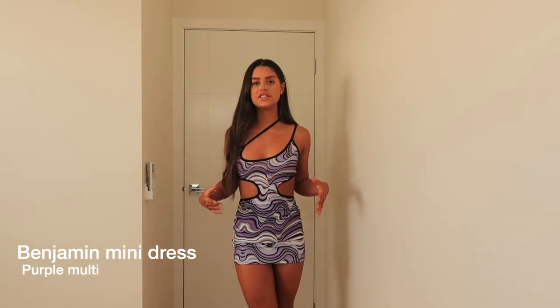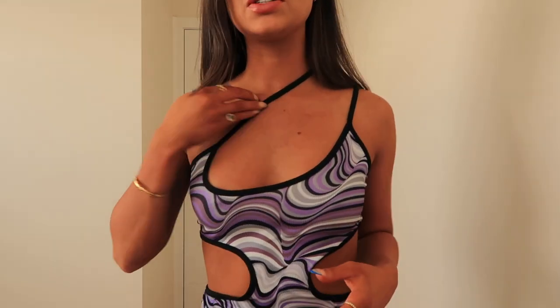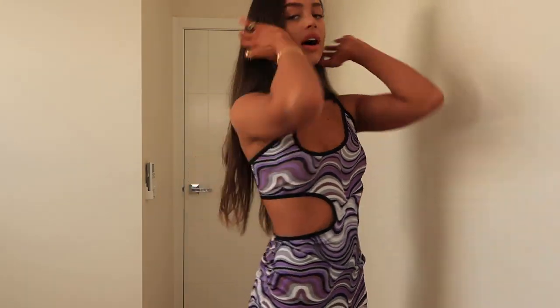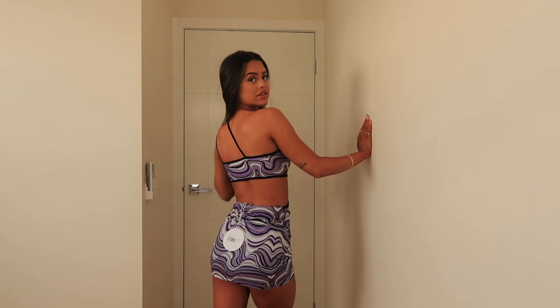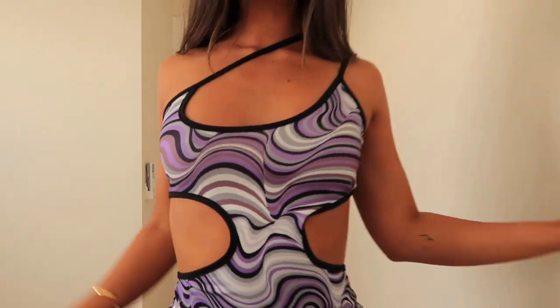First up, this amazing purple mini dress — it's so different and cute. The swirl pattern is really in right now, and the cutouts are so cute. It has this strap you can actually wear either way, with cutouts here and the back is cut out too. I'm obsessed with this — with some black heels and a black handbag it looks amazing. You could wear this out or even to a festival. If your goal is to stand out, get this.